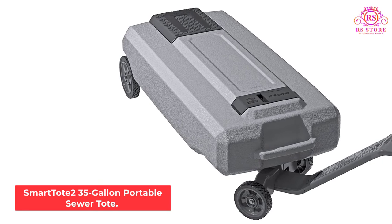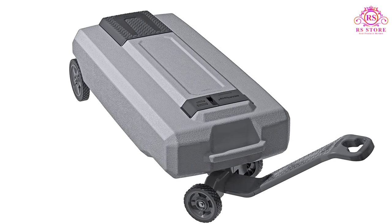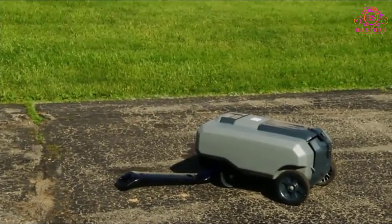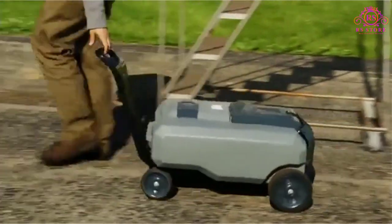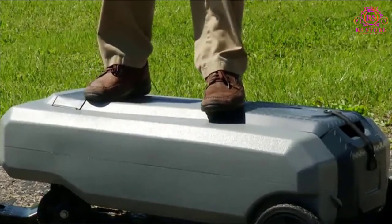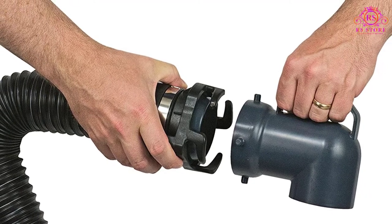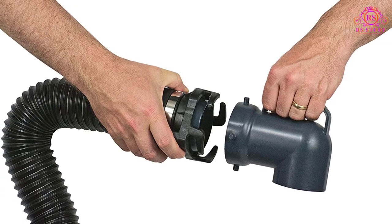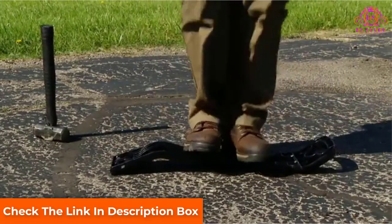Smart Tote 2 35-Gallon Portable Sewer Tote. The Smart Tote 240519 by Thetford is a large-capacity 35-gallon portable RV waste tank that comes with everything you need in one convenient box. It's made from polypropylene and has four heavy-duty rubber wheels installed. The front wheels are attached to an extendable handle that easily hooks onto most standard trailer hitches. It was engineered to articulate with the handle, so even without an ATV or UTV to tow it, you can still move it by hand. Though at 35 gallons, this portable RV waste tank can weigh near 300 pounds when filled to the max.